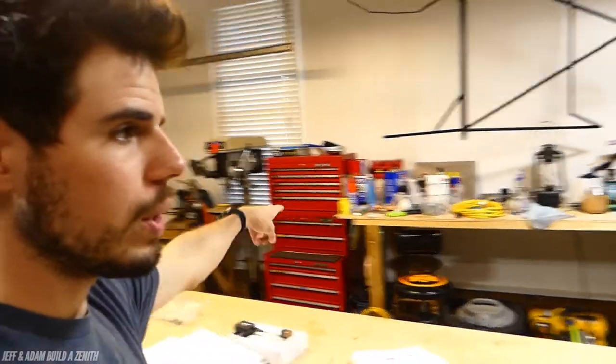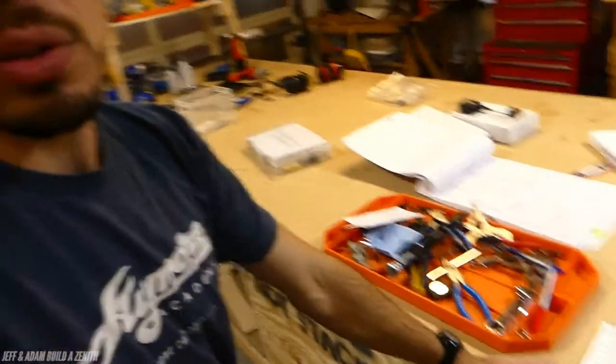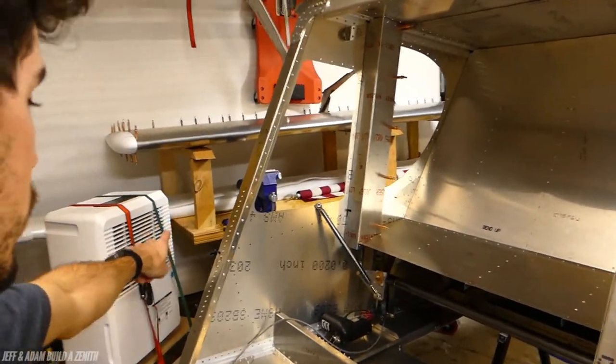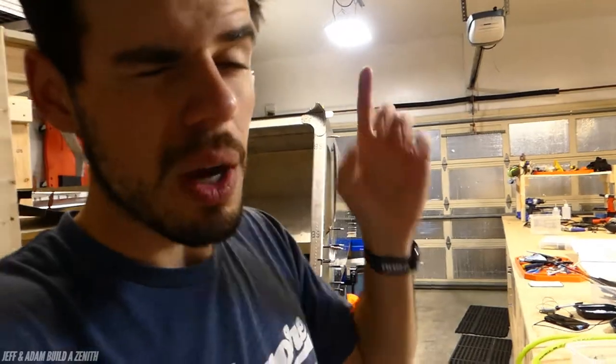It doesn't mean you move everything around all the time, of course. The toolboxes are on wheels because they come with wheels. That workbench over there is on wheels. This gigantic workbench is on wheels — big six-inch wheels. This other workbench over here is on wheels. This stand is on wheels. This shelf is on wheels. Wheels are fantastic because it makes it a lot easier to move stuff around.